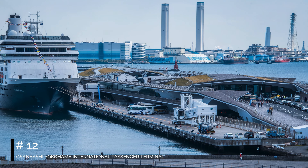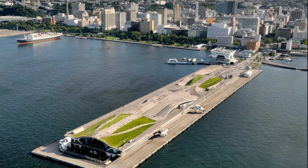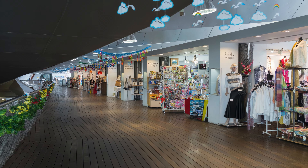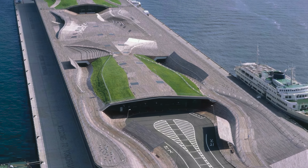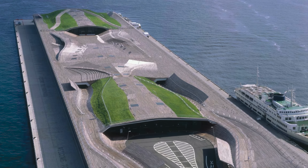At number 11, we have Shin Yokohama Ramen Museum. This museum is a tribute to Japan's beloved ramen, featuring a one-to-one replica of downtown Tokyo from 1958. Visitors can enjoy a bowl of ramen in a setting that transports them back in time, making it a unique culinary and historical experience.